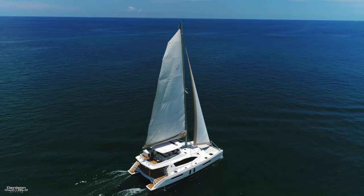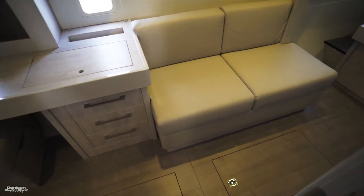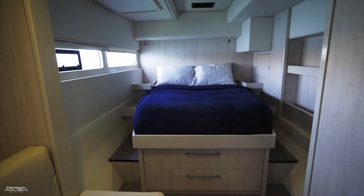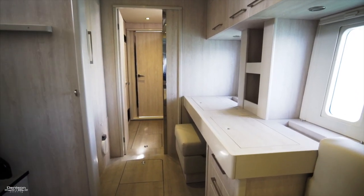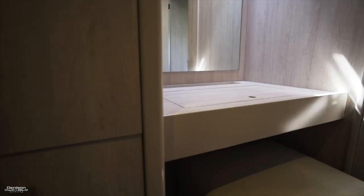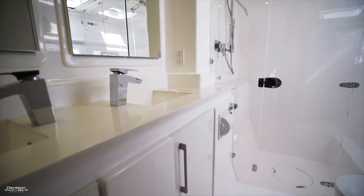Let's move over to the starboard side. The entire starboard hull is dedicated to the master stateroom. Aft is your bed with storage all around and a loveseat nearby. As we continue forward, we have a vanity and a hanging locker. Further forward is a more private office area, and then up in the bow is your master head.